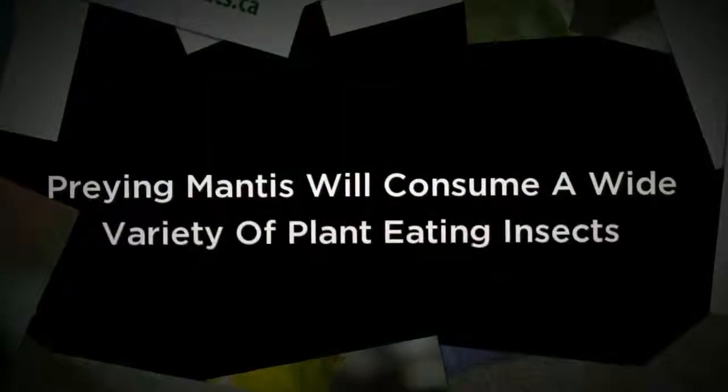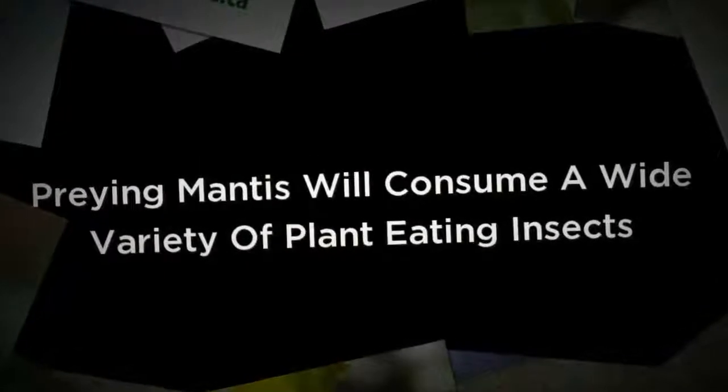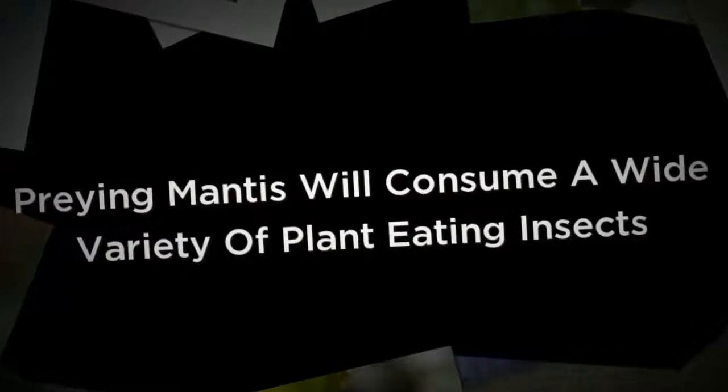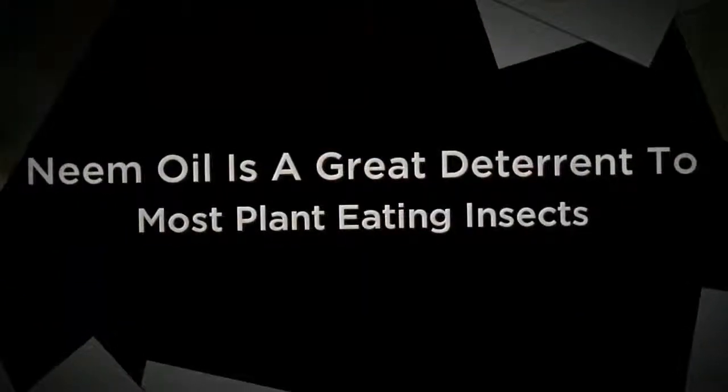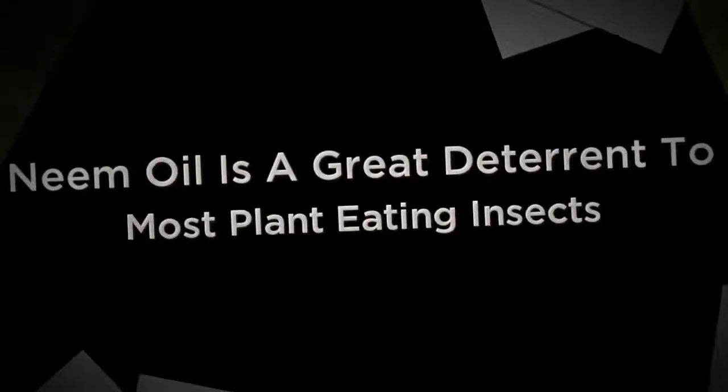Neem oil is simple and easy to use. Some nutrients also contain neem, so by feeding your plants you can also be deterring pests. It's also wise to filter all incoming air and to seal all potential insect entry points in the grow room.